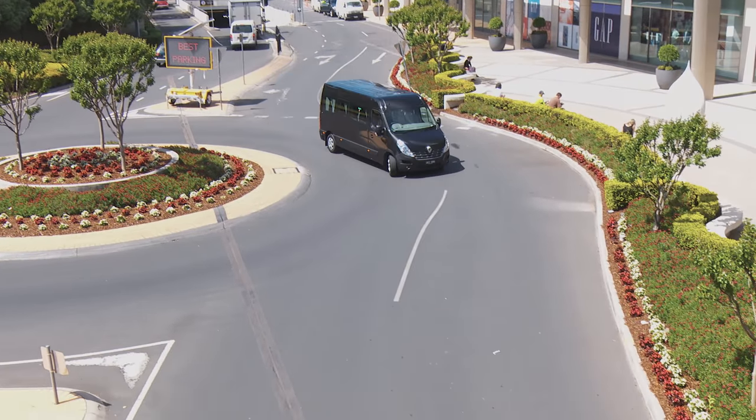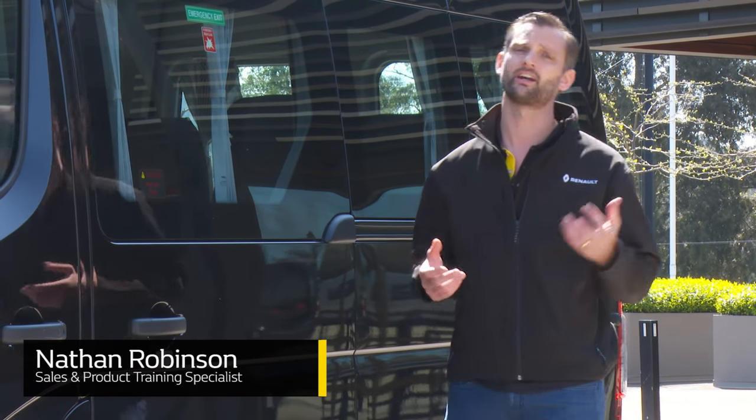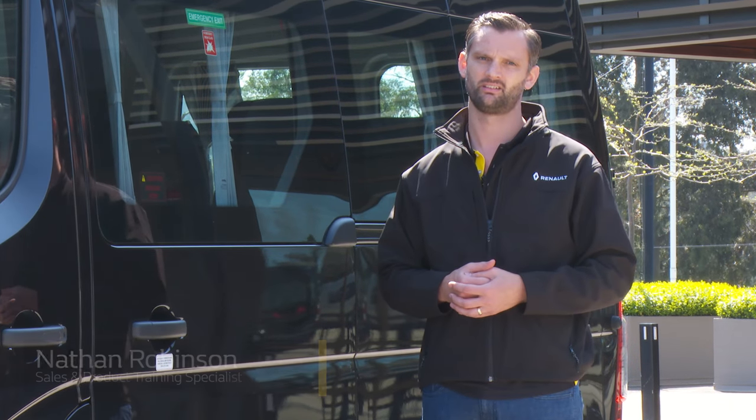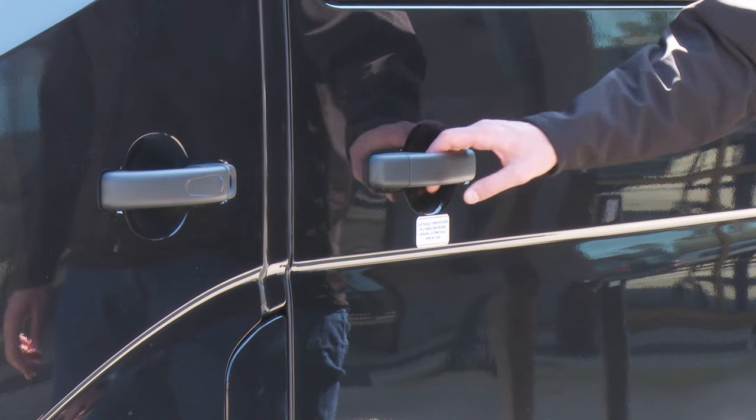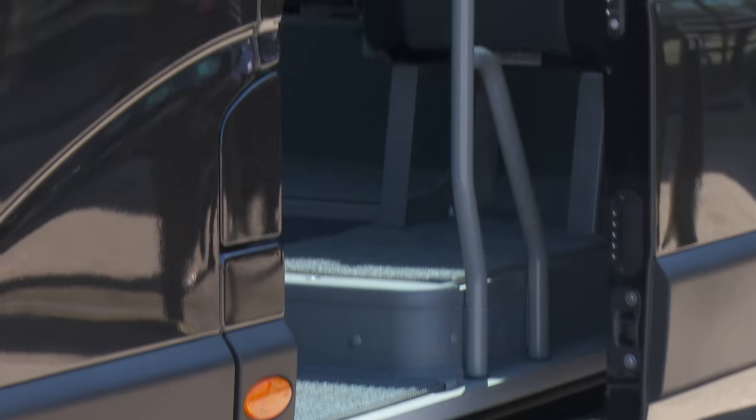As a minibus is about the need to transport multiple people at once, one of the main considerations is how comfortable and convenient it is. Let's have a look at access. The side door comes standard with a manual opening door, however can be optioned to include an automatic door, like the one we have here.